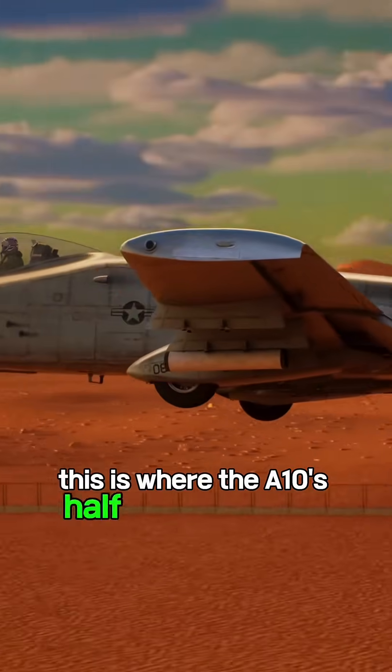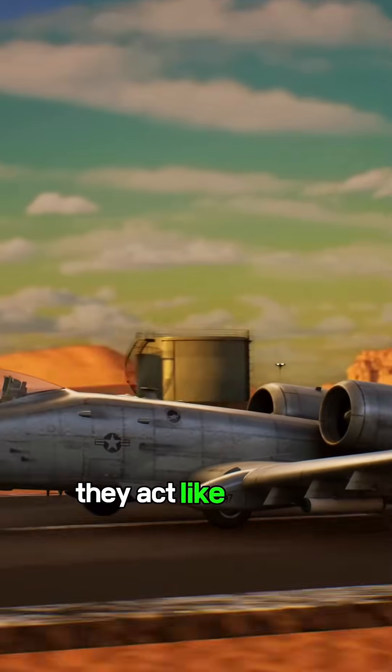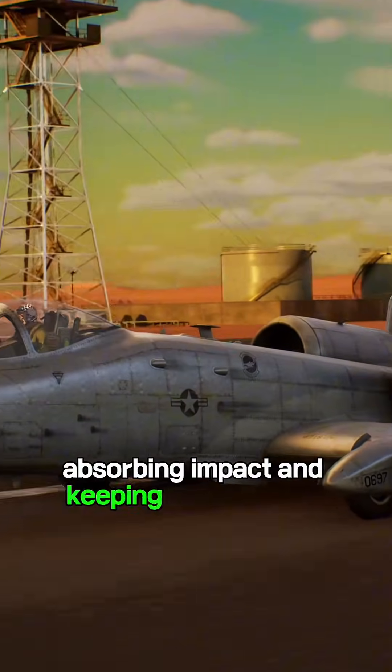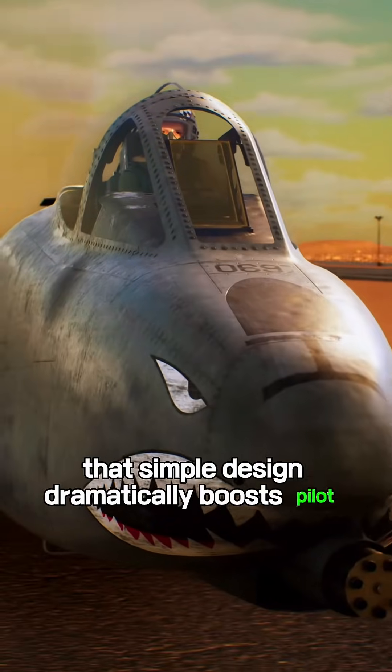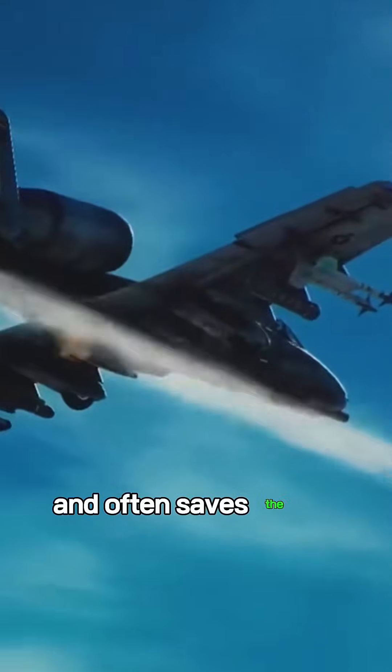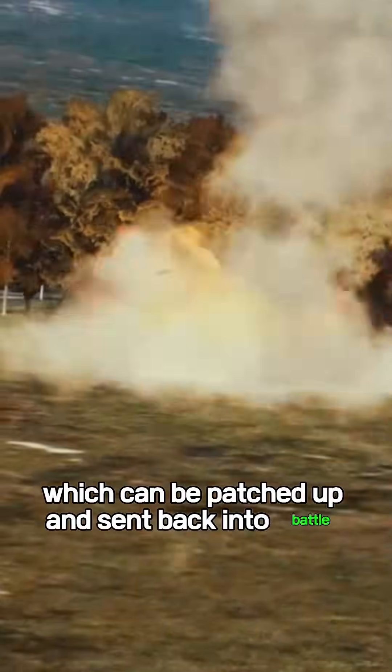This is where the A-10's half-exposed wheels shine. They act like built-in landing skids, absorbing impact and keeping the fuselage from grinding apart. That simple design dramatically boosts pilot survival rates and often saves the jet itself, which can be patched up and sent back into battle.